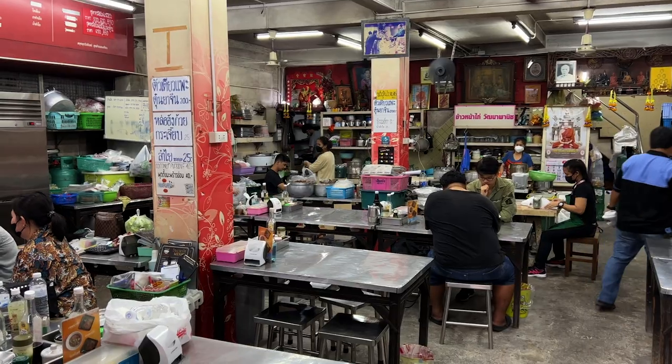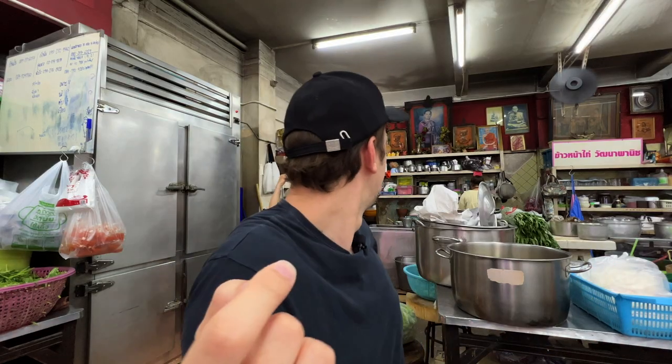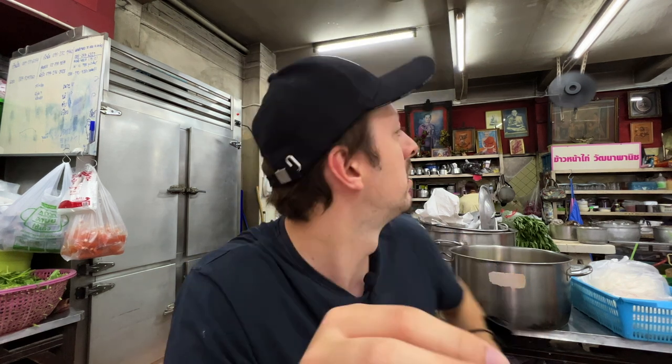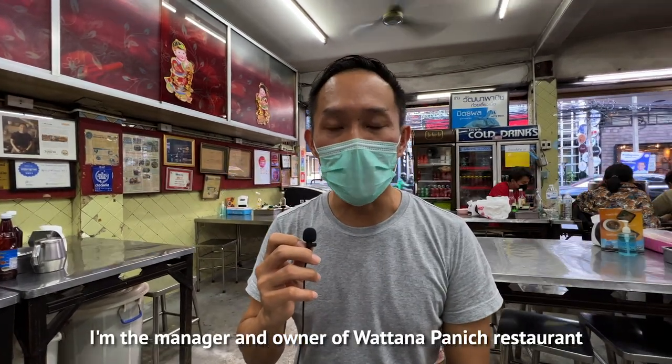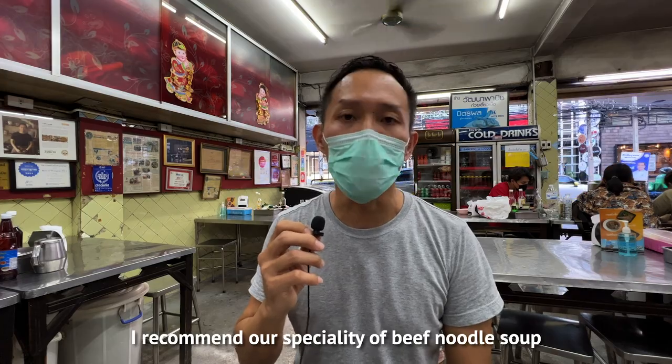I've been given a menu here and they do have English on it as well, which is really helpful. They've got about twelve to thirteen different bowls you can order from. There are two options for the beef noodle soup, and you can actually get other things here too. The owner recommends I go with a small Thai noodles beef noodle soup. I love eating at places like this, especially when it feels almost like an extension of someone's home.